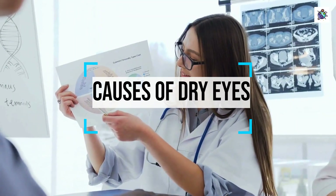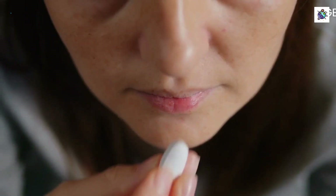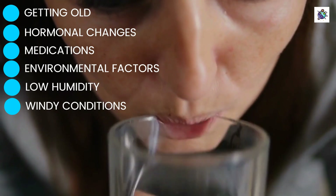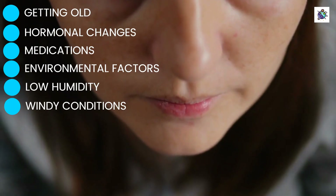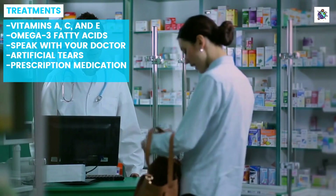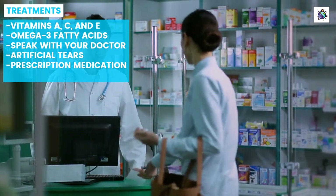There are several factors that can cause dry eye syndrome, including aging, hormonal changes, medications, and environmental factors such as low humidity or windy conditions. While there is no cure for dry eye syndrome, there are several treatments available to manage its symptoms.